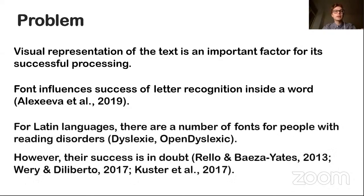For Latin alphabets, there are several fonts, for example Dyslexie or OpenDyslexic, that are designed for this purpose. However, their effectiveness remains in doubt, and research hasn't been able to prove that these fonts have any effect on reading for dyslexics.